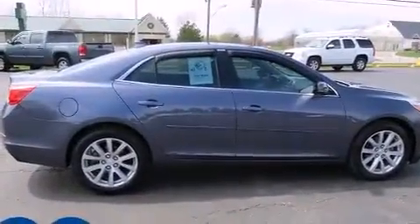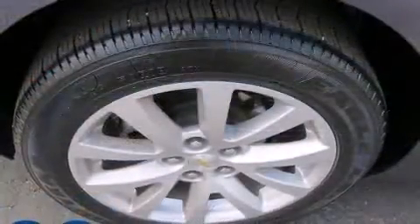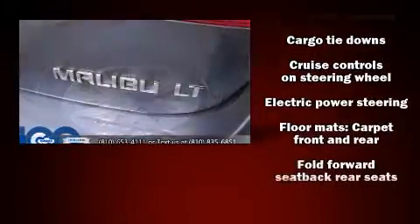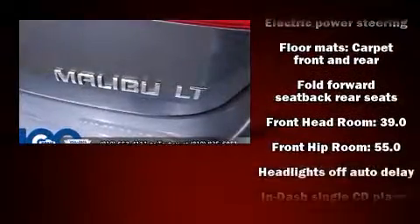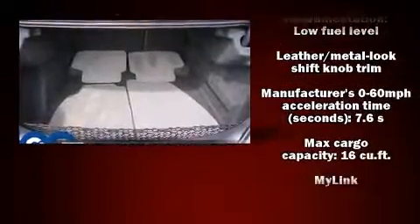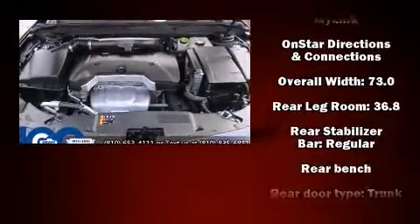Safety equipment has been integrated throughout, including head curtain airbags, front and rear side impact airbags, traction control, brake assist, a panic alarm, OnStar, and four-wheel disc brakes with ABS. This car was designed with safety in mind, allowing you to drive with even greater assurance.